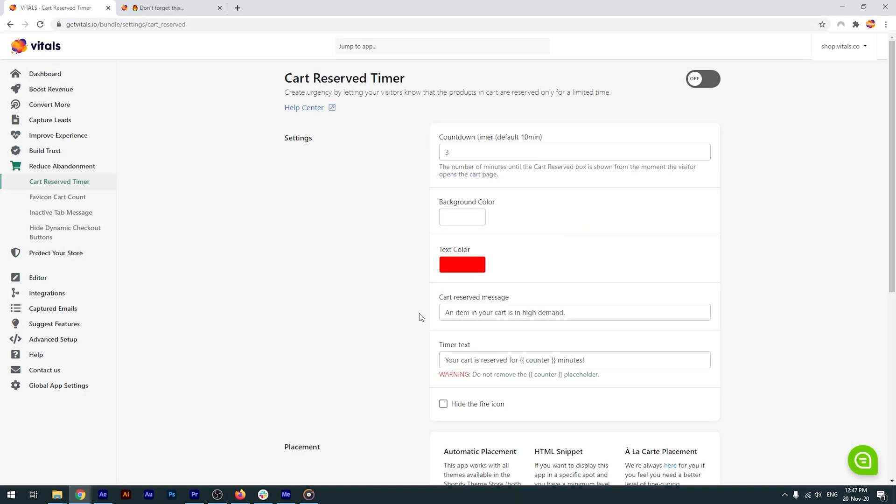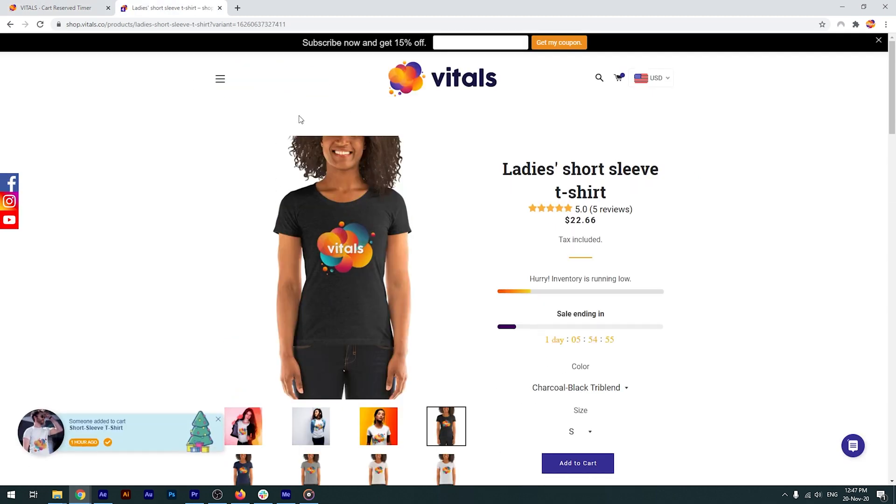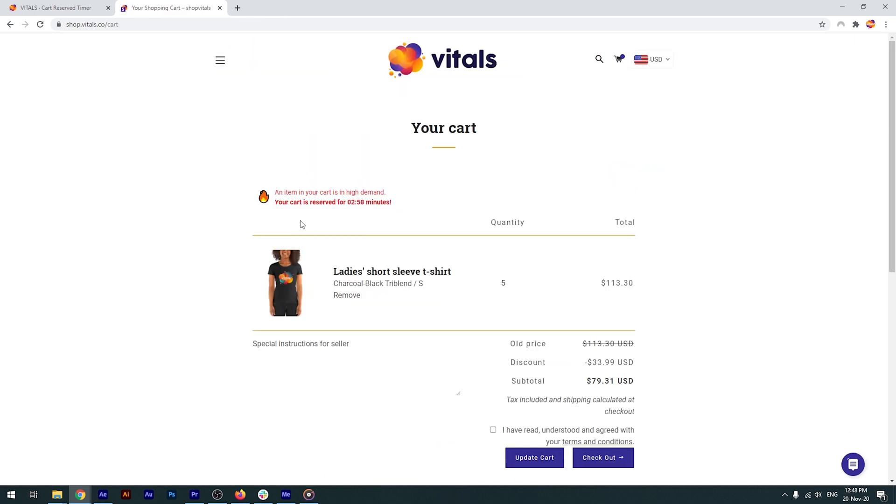Let's go with the default settings and activate the app. I'll now open the store and force refresh the page in order to clear the browser's cache. I'll add a product to my cart, wait for the cart to load, and we can see the timer right here.